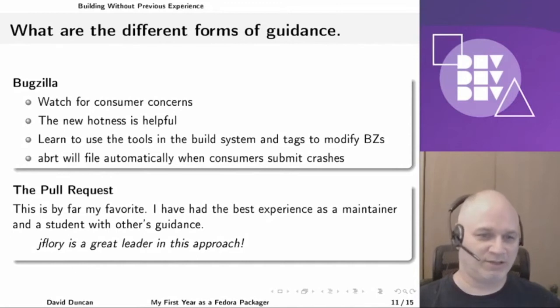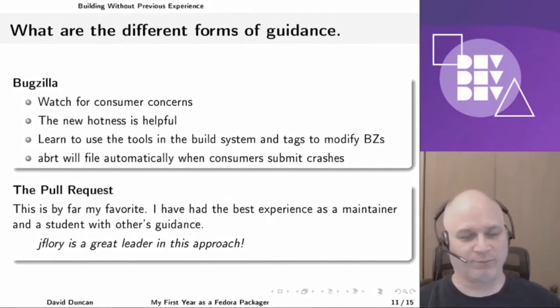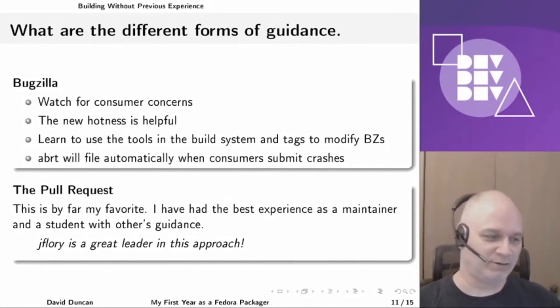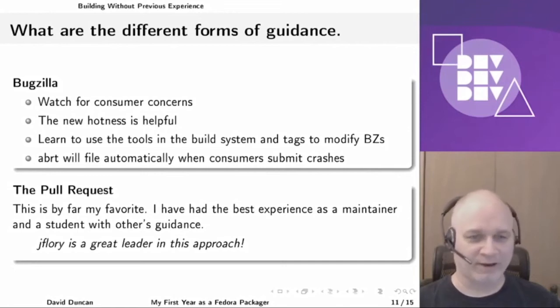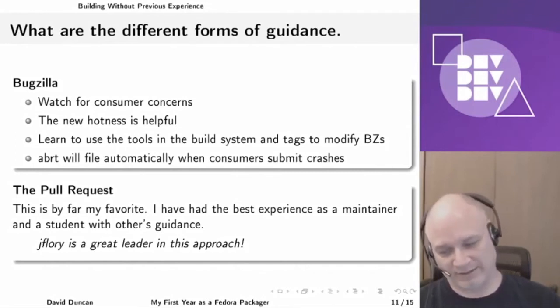Another great tool is the automatic bug reporting tool, which files automatically on behalf of consumers who submit crashes so they can provide better and better detail around your problems. That aggregates really well into a base metric to tell you where you need to focus your energy. Lots of things go wrong when you start to target specific versions and specific releases in this dist-git world, and this is an opportunity to get some strong constructive feedback very quickly.